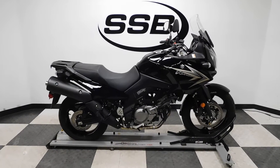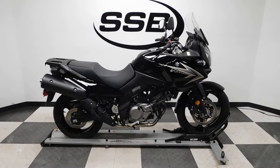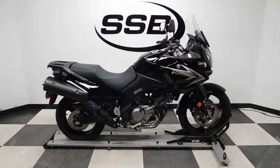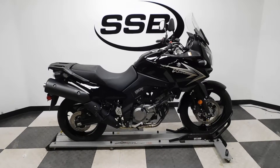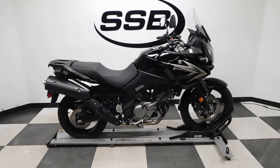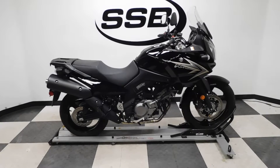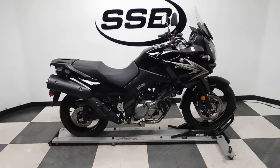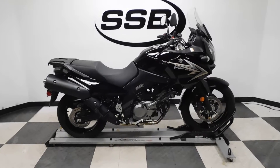Welcome to SimplyStreetBikes.com. Today we've got a 2011 Suzuki V-Strom 650. This bike has just a little under 1,500 miles on it and is in near mint condition. The only reason I say that is because it looks like it's had just a little bit of white paint splattered on it and they rubbed the right controls up against a wall. Very minimal, so really still near mint condition.